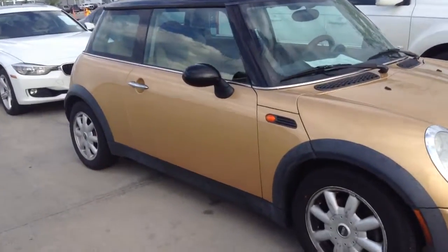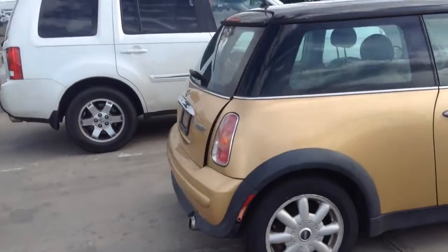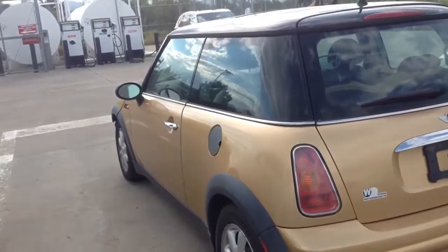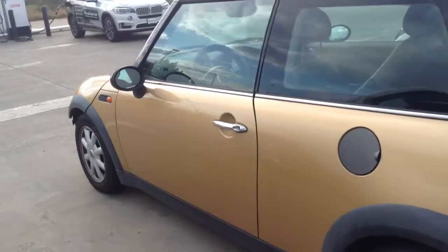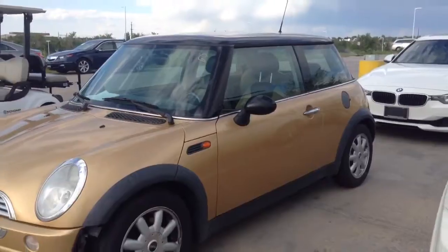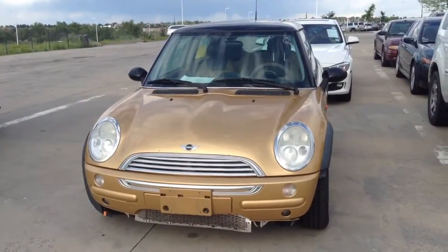Hi, this is James over at Schomp Mini. I wanted to give you a quick video of the 2003 Mini 2-door hardtop that you inquired on. This car was recently traded in and is going to be going through our reconditioning process. Let me know if there's a good time that you would like to come by and take it for a test drive.